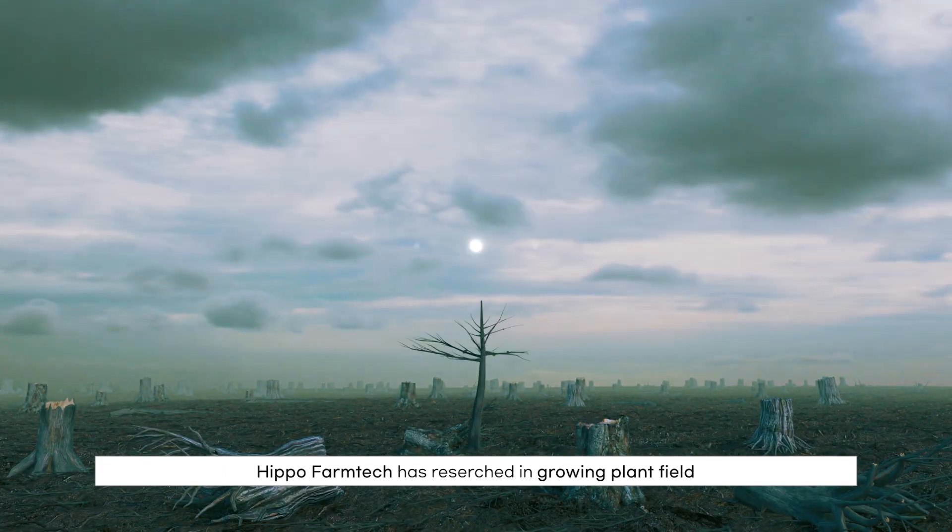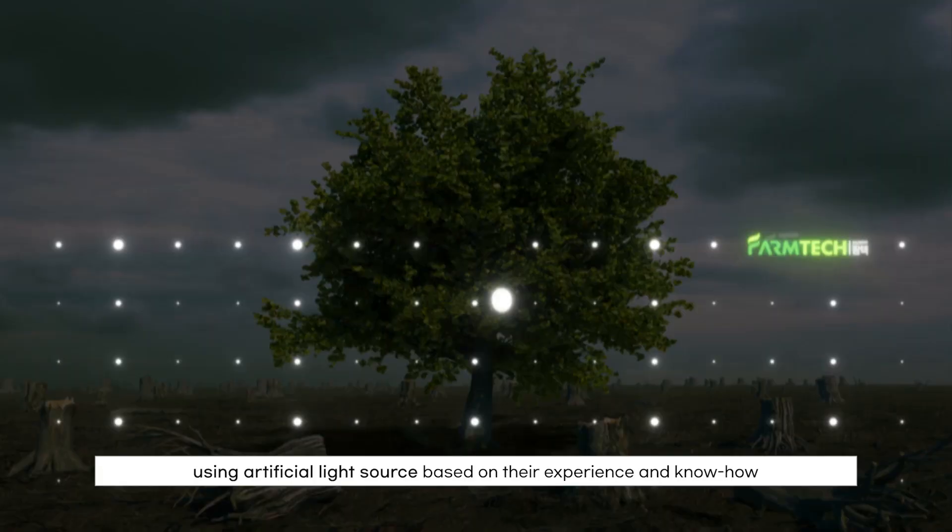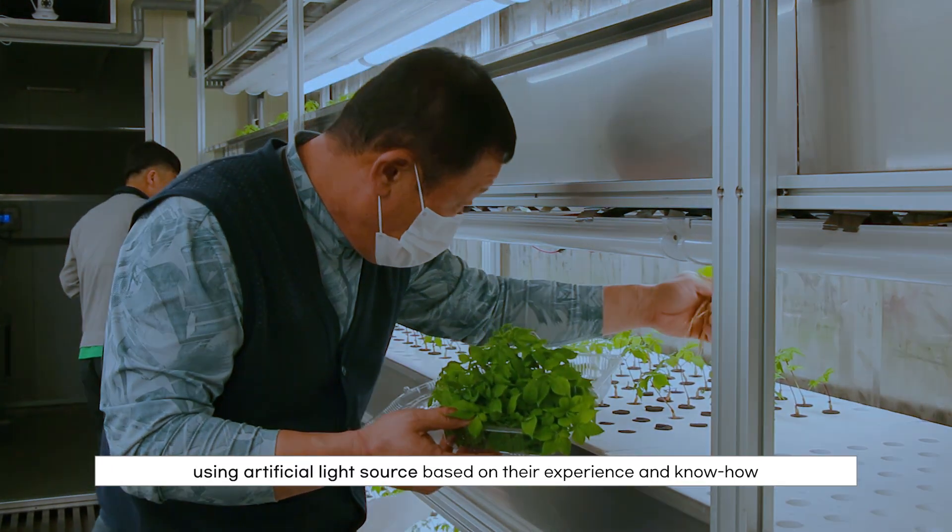Hippo FarmTech has researched in the plant growing field using artificial light sources, based on their experience and know-how.